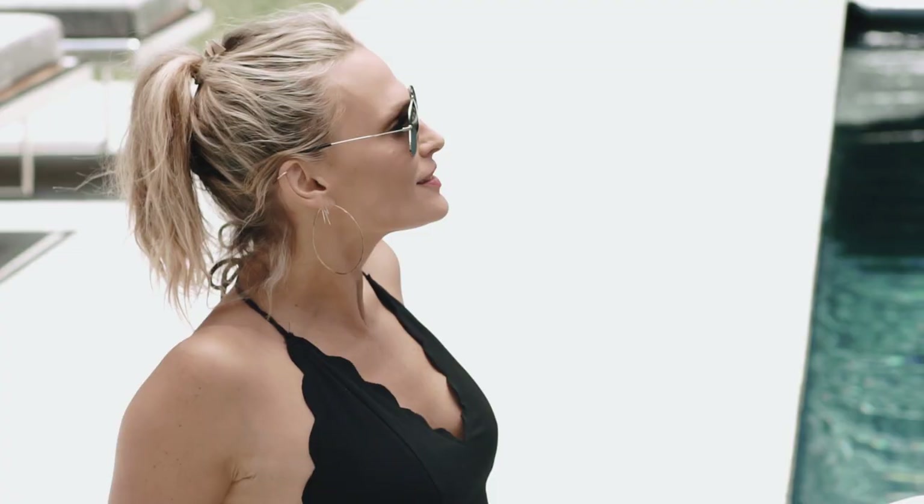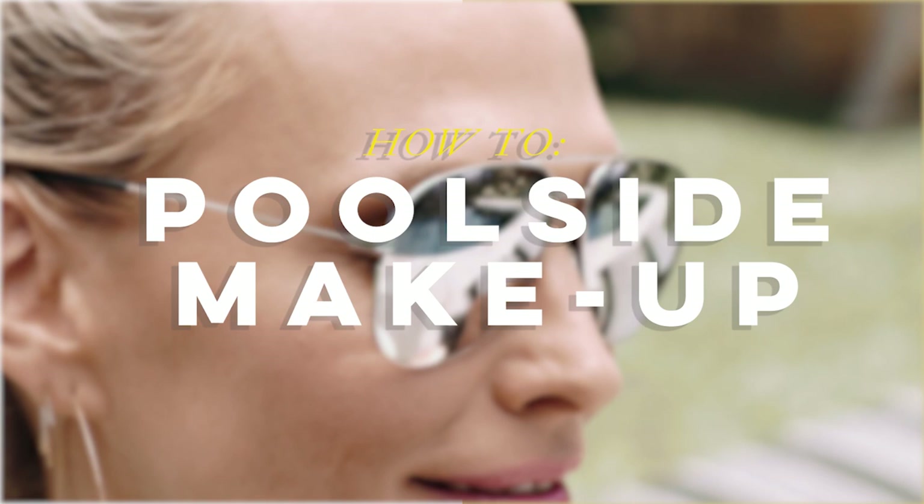You want makeup but you don't want a full face of makeup. Today I'm going to be showing you a few products that are going to make you stand out, give you a little love, give you a little dewy glam by the pool. Poolside glam — you're getting ready to go to the beach or the pool, and I am definitely not going to have a full face of makeup, but I like a little something something.